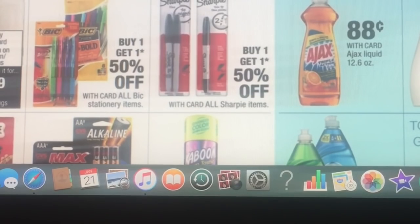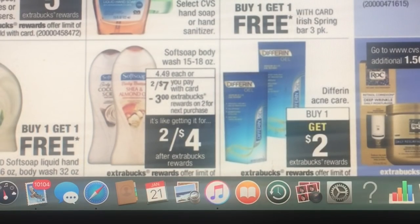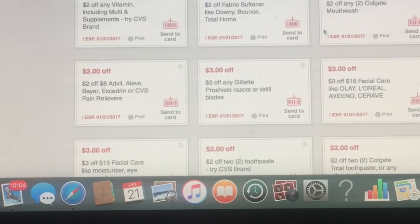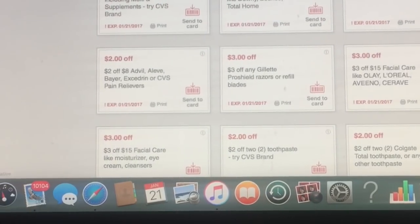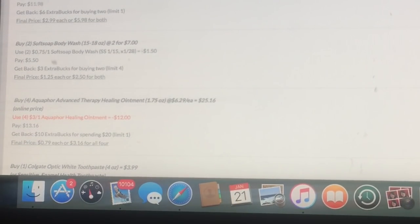Ajax is 88 cents and we have a 25 cent printable to go with that, making it just 63 cents — a good deal. The Soft Soap body wash is two for seven and you get back three dollars for buying two, so it's like two for four. We do have coupons from January 15th — buy two of the body wash two for seven — and it makes it a dollar twenty-five each, which is a really good deal.